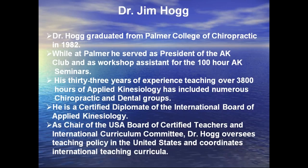Dr. Hogue graduated from Palmer College of Chiropractic in 1982. While at Palmer he served as president of the AK Club and as a workshop assistant with over 100 hours of AK. His 33 years of experience includes teaching over 3,800 hours of applied kinesiology to numerous chiropractic and dental groups. He's a certified diplomat of the International Board of Applied Kinesiology, and chair of the US Board of certified teachers and the international curriculum committee. Dr. Hogue oversees teaching policy in the United States and coordinates international teaching curricula.